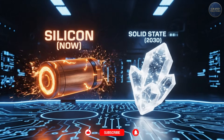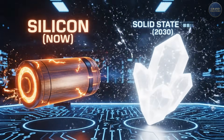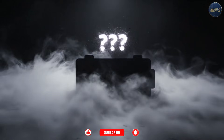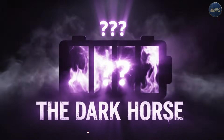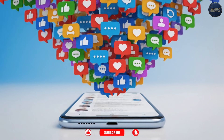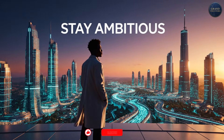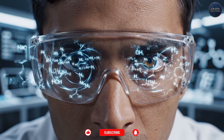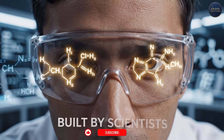Which technology do you think will win? Fast charging silicon that works now? Solid state in 2030? Or something nobody's talking about yet? Let me know in the comments. Until then, stay curious, stay ambitious, and remember: the future isn't built by the biggest companies. It's built by the smartest scientists solving impossible problems. See you next time.